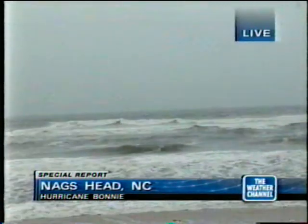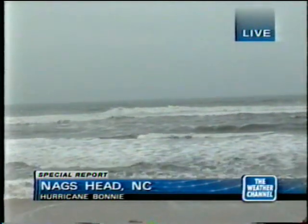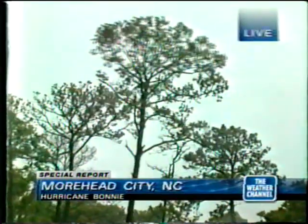I'm Jeff Morrow at Nags Head, North Carolina on the Outer Banks. Hurricane Bonnie is still well to the south, but still kicking off a lot of surf here. We'll have the latest for you in just a few moments. And I'm Jim Cantore right here in Moorhead City. We've had a report of 85 mile per hour winds. I'll let you know where in just a moment.